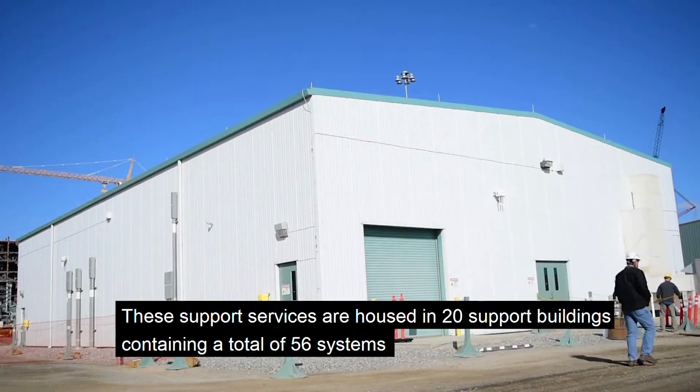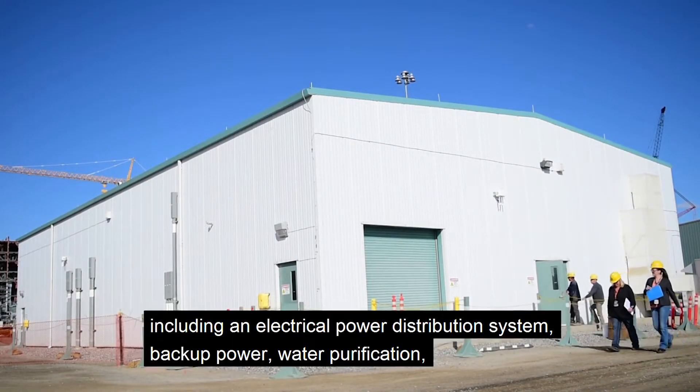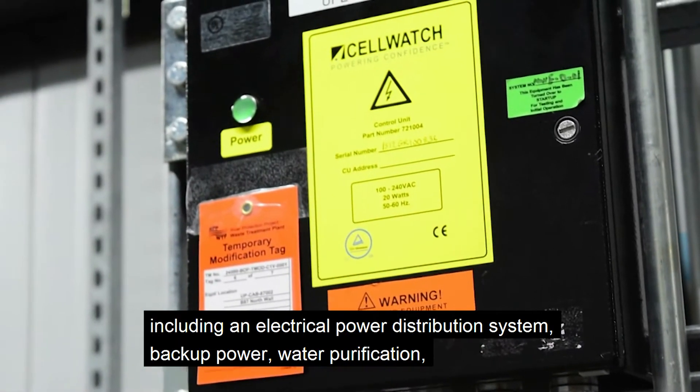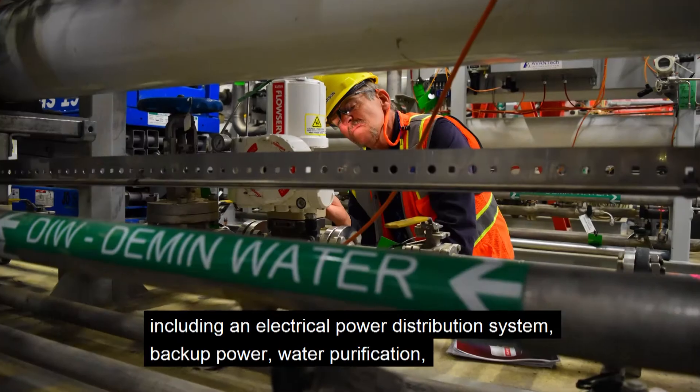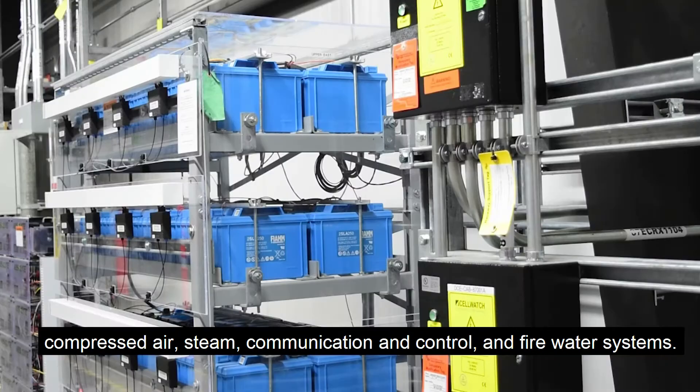These support services are housed in 20 support buildings containing a total of 56 systems, including an electrical power distribution system, backup power, water purification, compressed air, steam, communication and control, and fire water systems.